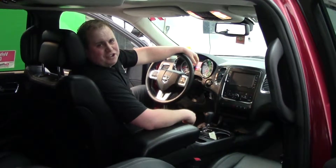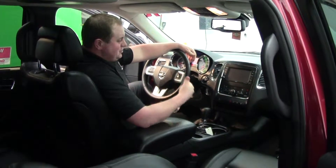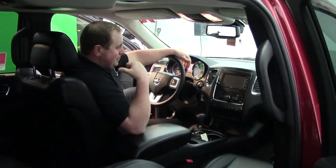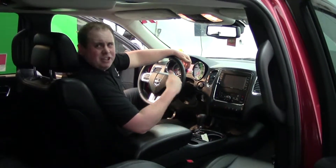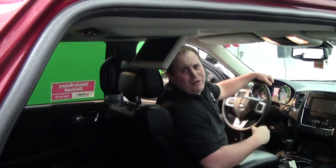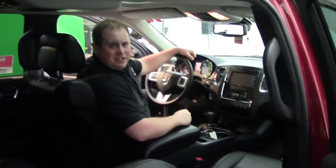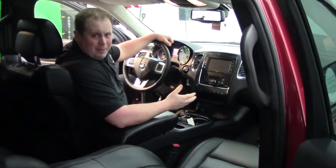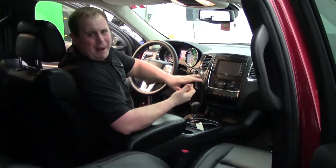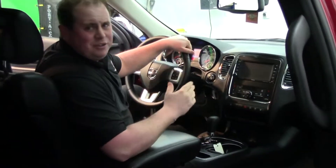This 2013 Dodge Durango just gets more and more exciting when you get into the interior features — from a rear backup camera to full navigation to a full DVD player for the kids. So if they're going crazy back there, throw that on, put those headphones in, and you and mom can have a little quiet time up front. It also has dual power seats, heated seats, dual climate control, power windows, power locks, power mirrors, heated mirrors, and an eight-way stereo system.